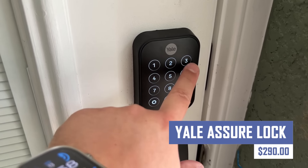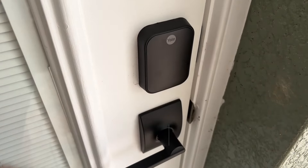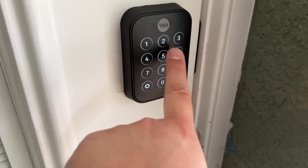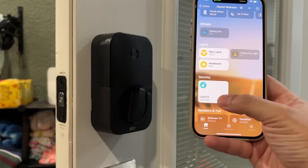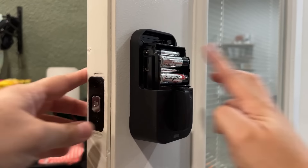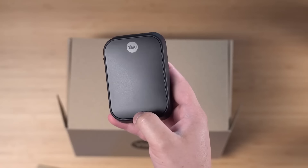Upgrade your home security with the Yale Assure Lock. This smart lock replaces your existing deadbolt and offers multiple keyless entry options for ultimate convenience. Unlock your door using your smartphone app, a touchpad pin code, or even your voice with compatible smart speakers. The Yale Assure Lock also features tamper alerts and access logs for peace of mind.